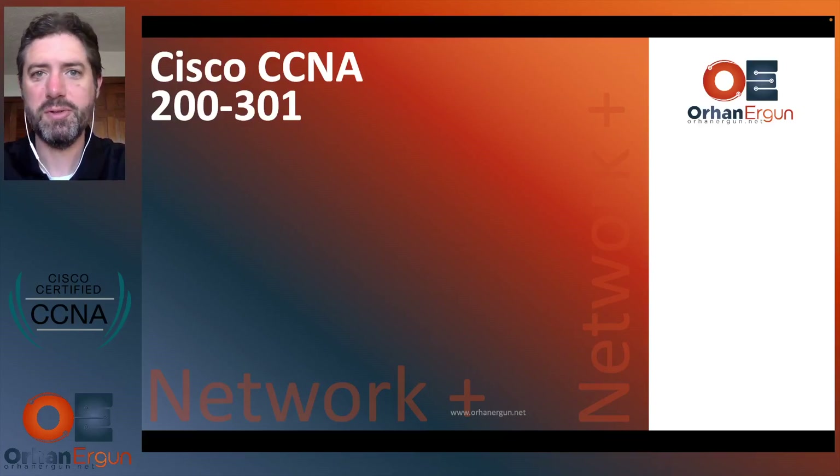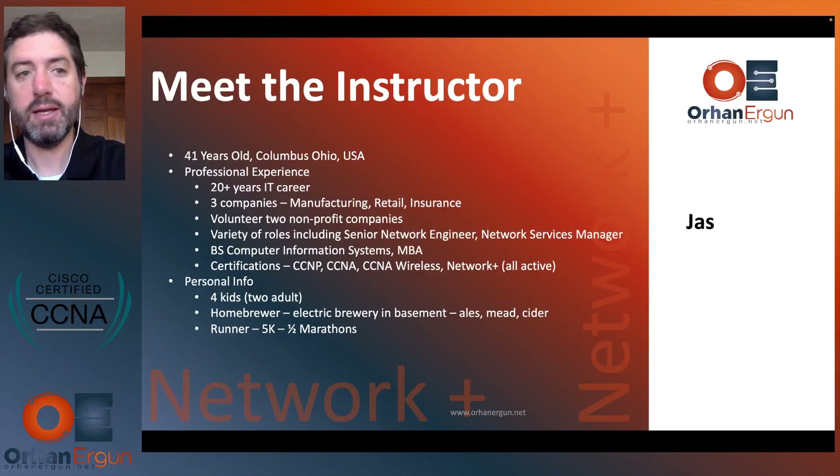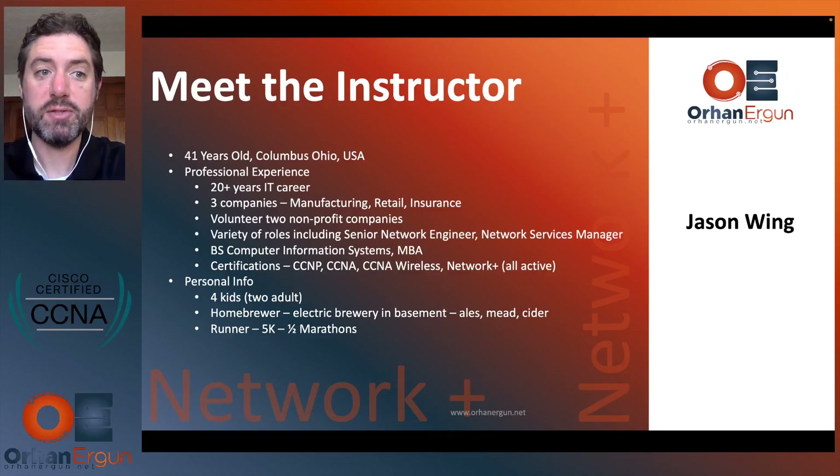Hello and welcome to the Cisco CCNA course presented by Orhan Ergen. You can go to orhanergen.net for all kinds of IT courses. This one is for the Cisco CCNA 200-301 exam, and my name is Jason Wing.